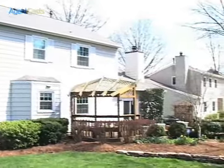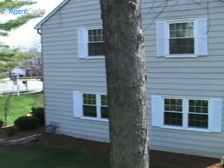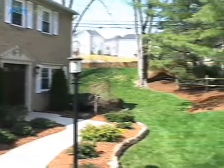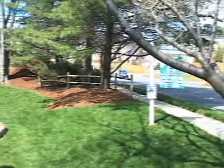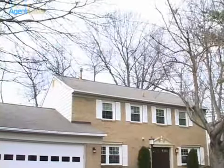Within walking distance to the Kingstown shops and cinemas. Within four miles from three metro stations and one Virginia Railway Express station. With easy access to Fort Belvoir, the Coast Guard station, Interstate 95, 495, 395, and the Fairfax County Parkway.